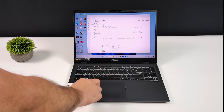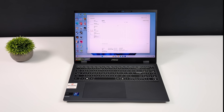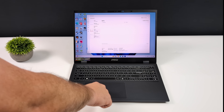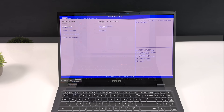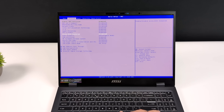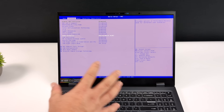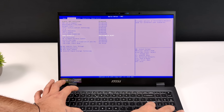I've got the Ultra 7 155H in this MSI laptop. I did a review on it, and with that review we could only go up to around 45 watts. But since then I've been doing a lot of tweaking and tuning. From the BIOS I was actually able to access the advanced BIOS settings on this MSI laptop, and now I can throw more wattage at this chip, allowing for higher clocks on the CPU and especially that new Arc iGPU.